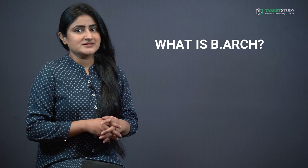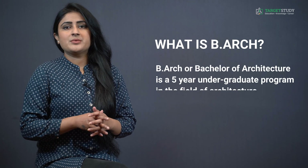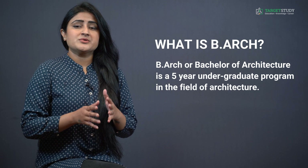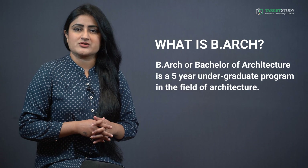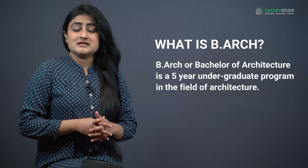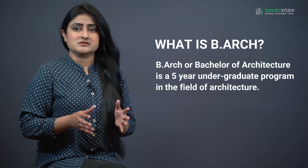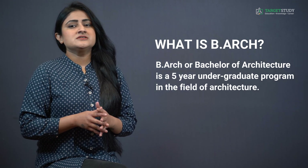Here comes the very basic question: what is B-Arch all about? B-Arch or Bachelor of Architecture is a five-year undergraduate program in the field of architecture. B-Arch course is designed to produce licensed and professional architects who are authorized to do private and government constructions. It includes the art of planning, designing and constructing buildings and other physical structures. B-Arch is a field that covers different areas such as spatial design, safety management, aesthetics, material management, etc.